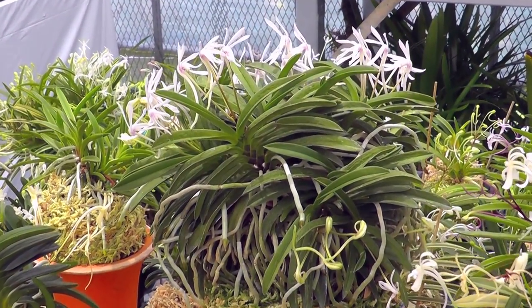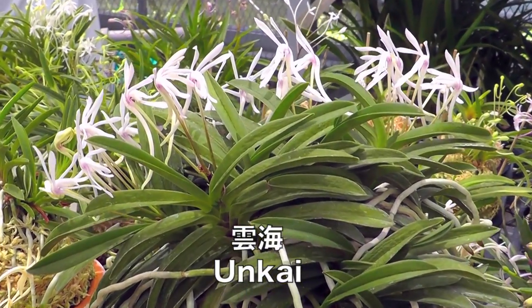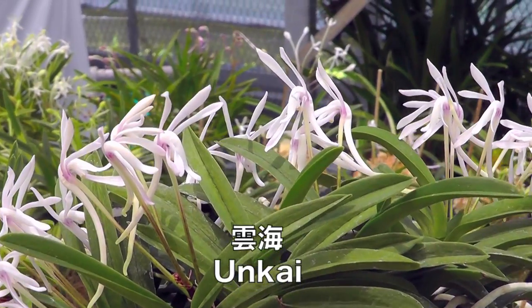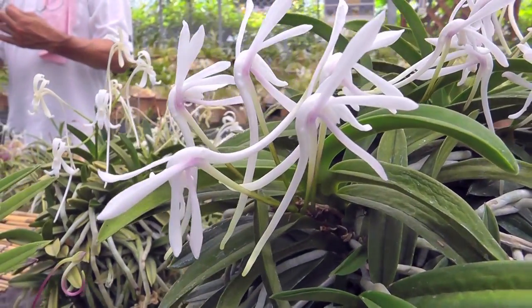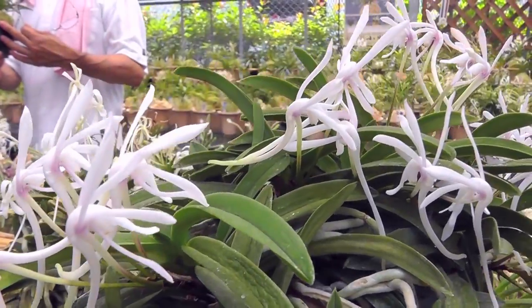A form with a similar flower is Unkai, but as this glorious specimen suggests, it is a more vigorous plant than Sekai. It also is larger, with long arching leaves called Princess Leaf in Japan. The flowers tend to be more plentiful and are a bit paler in color as well.